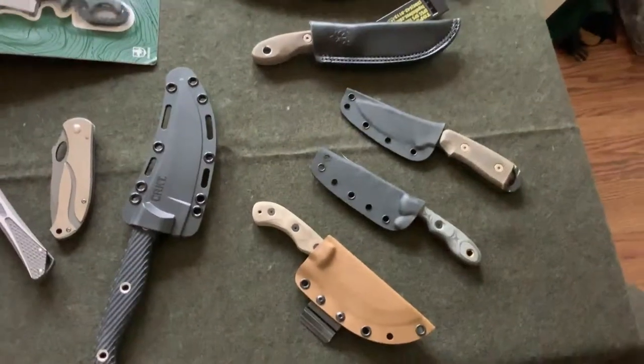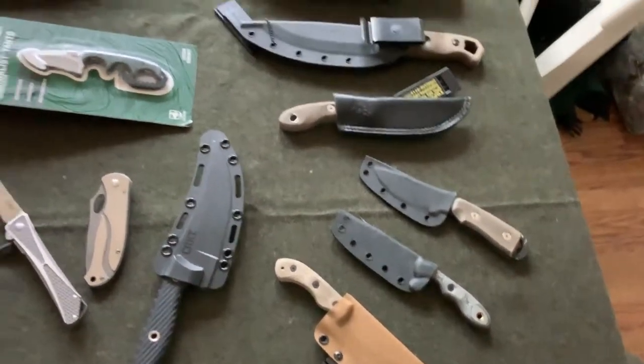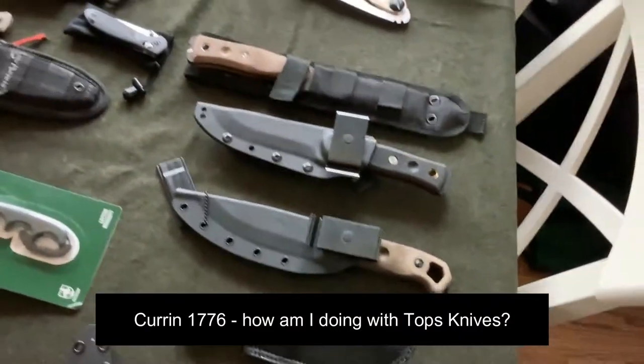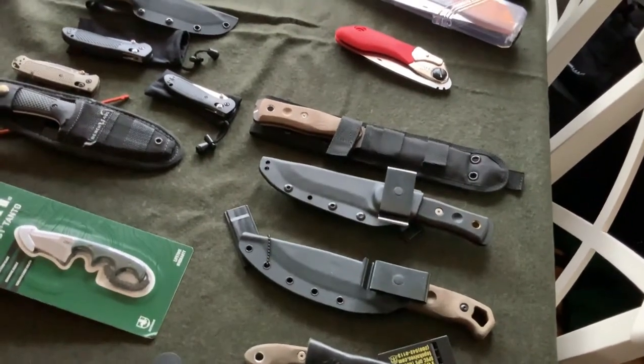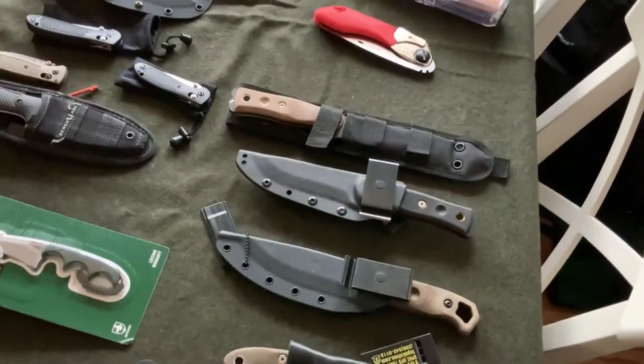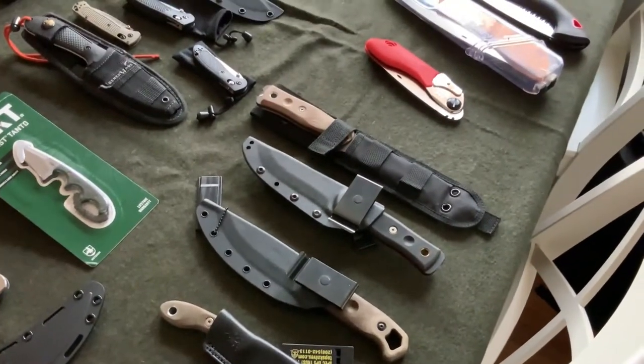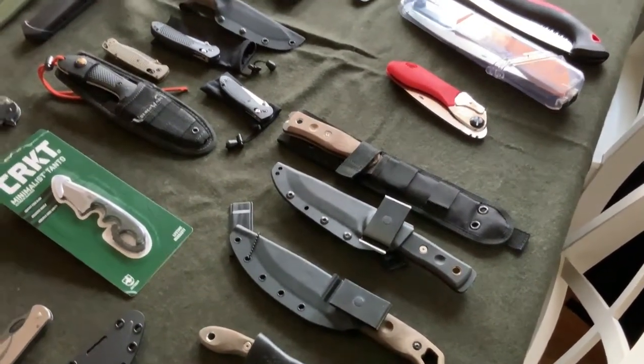Here are my Tops knives — some of the Scandi knives, the Tops Tebo, of course the Brocamo. I have my BattleBox Bob, and I liked it so much I got another one because I wanted the G10 handles.